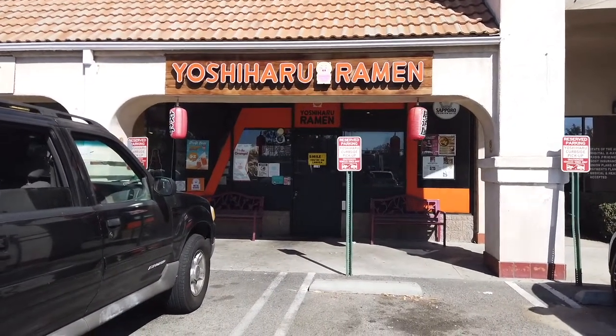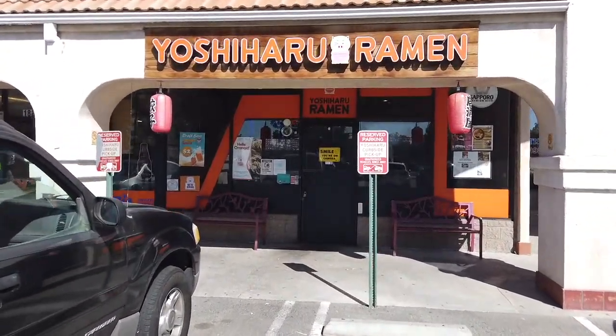Hey guys, I'm at my new favorite ramen place called Yoshiharu and their ramen is so amazing! Maybe I'll do a live to show you guys how amazing it feels. Definitely filming video content for tomorrow, so you have to check it out!